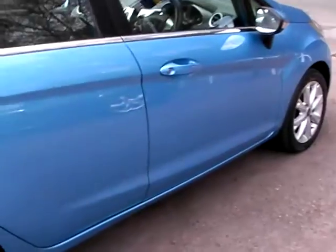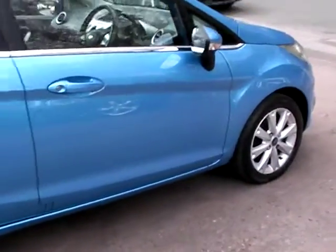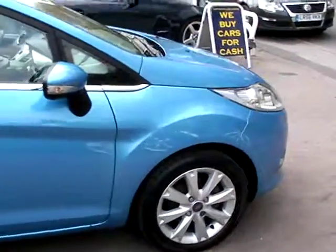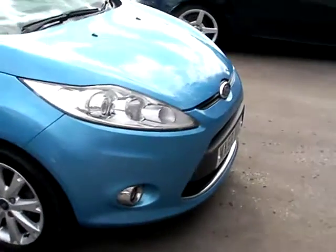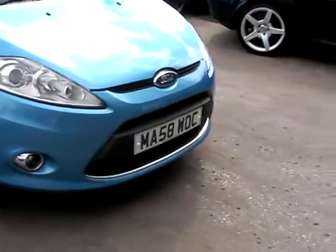We'll MOT and service the car for you when sold. Finance is available via our online calculator and part exchange is welcome. The car has been HPI and mileage checked, and we also include a free 12-month AA membership.